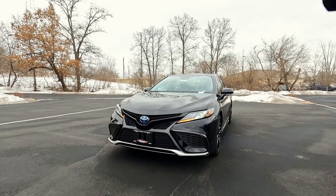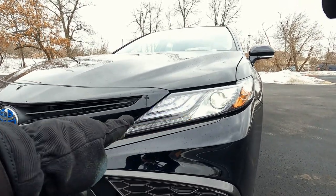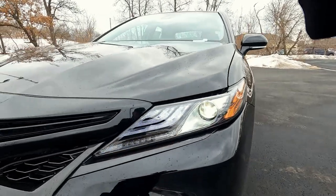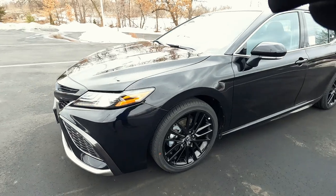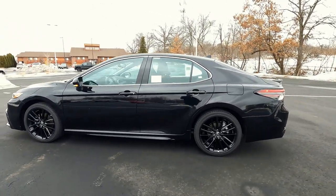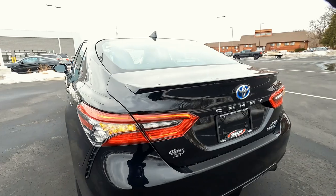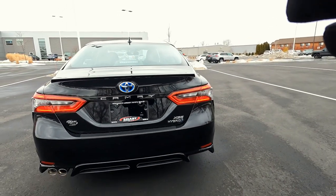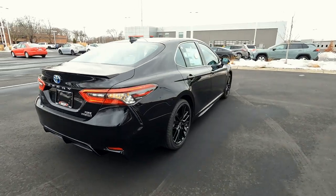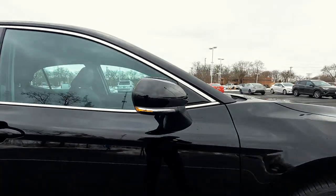The front end on the XSE Hybrid does have a full complement of LED lights, including LED daytime running lights, LED turn signals. These are LED projector style headlights. So we've got a unique front end headlight package on the Camry XSE. I did do a video on the gas version, so you might want to catch that one and you'll be able to see some of the differences, although pretty minor. Here on the back, we've got LED lighting as well. We also have LED backup lights and an LED third brake light. So it does come standard with LED across the board, including the LED turn signals right here in the mirror.